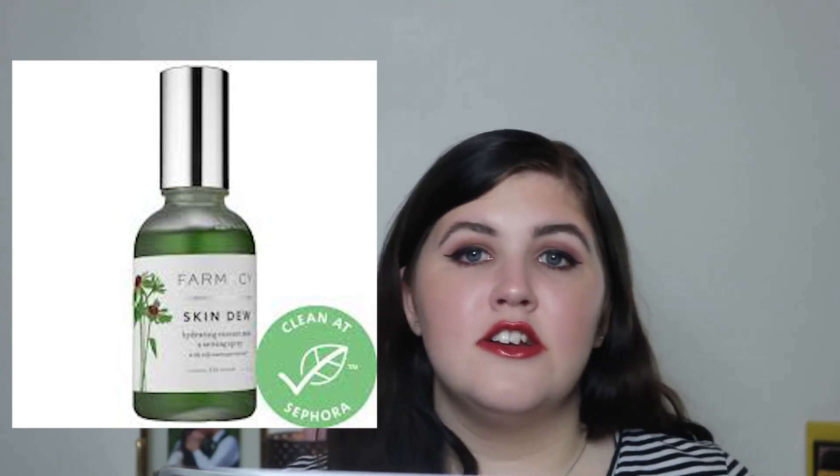I've also got my eye on the Farmacy Skin Dew Hydrating Essence Mist and Setting Spray. Jessica Braun has raved about it for months and I've finally reached the point of 'okay, I give in.' If I buy the Farmacy one, I might not need the Tatcha one since they're pretty similar and about the same price — but who knows, I might end up with both.